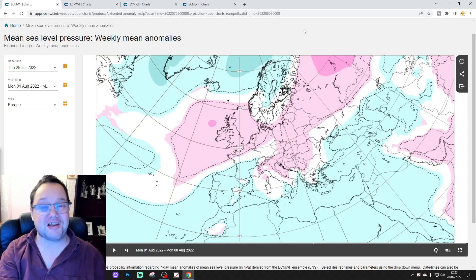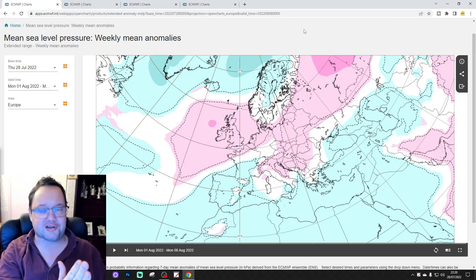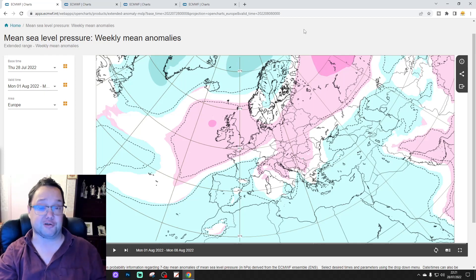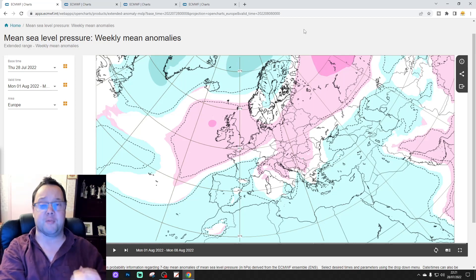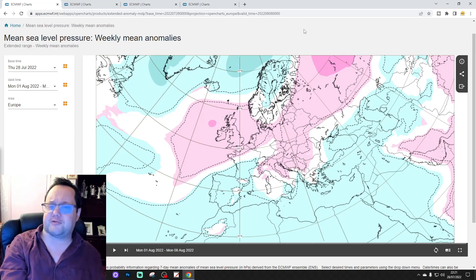Hello everyone tuning in to today's second video doing the ECMWF 42-day slash six-week look here for today's second video for the UK and Ireland. Just to say first, music was our 6am upgrade, we've got a weekend forecast going later on today and another 10 to 14 day as well, so please like, share, subscribe on the videos — thank you so much everyone for doing that.